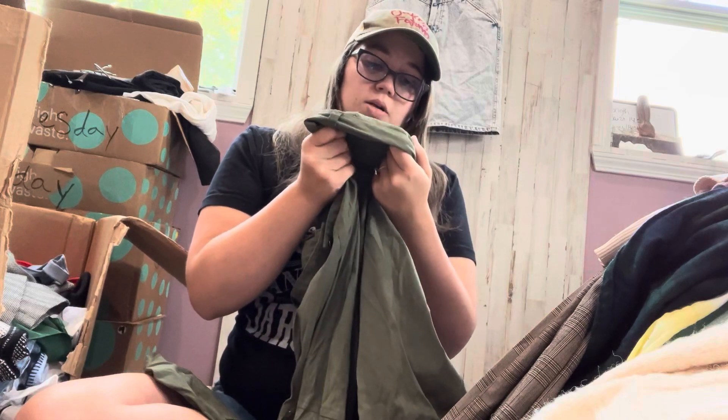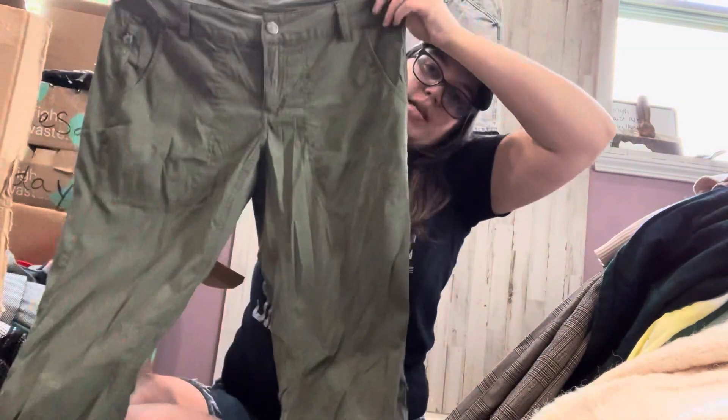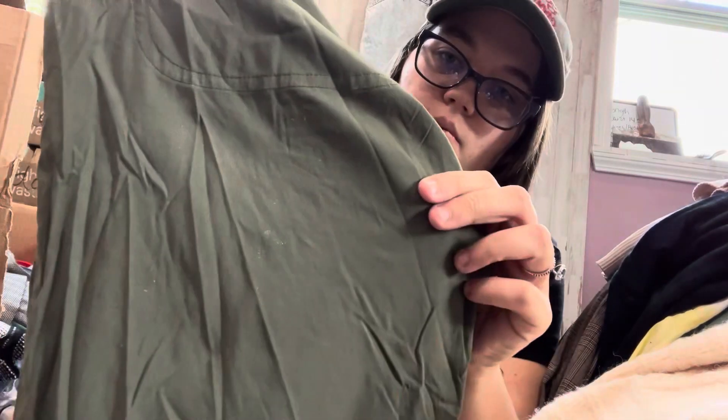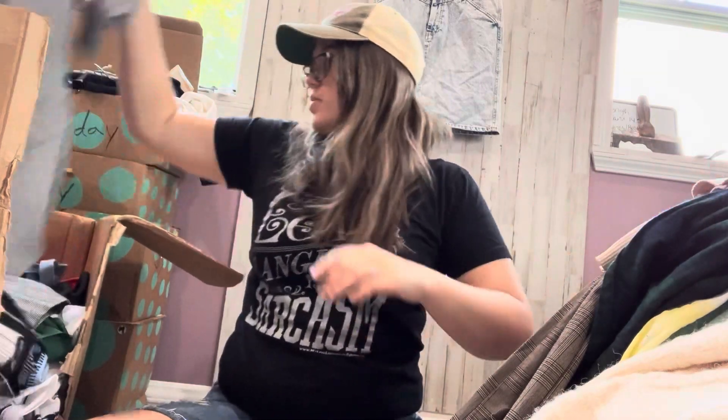We have some REI pants. Looks like the size has rubbed off — maybe an 8, but I can't be sure. There's REI and these are hiking pants. These kind of feel like a pair I have, but these need a wash — there's like white stuff all over them. I don't know why someone would send those in.